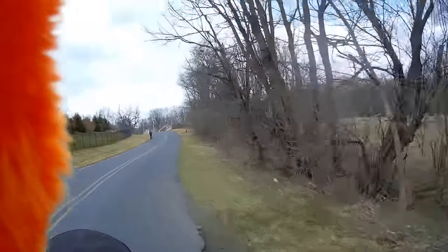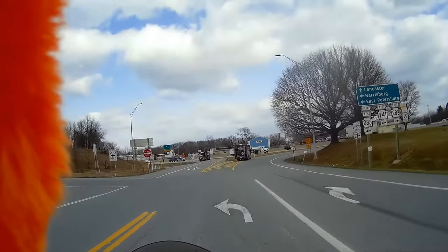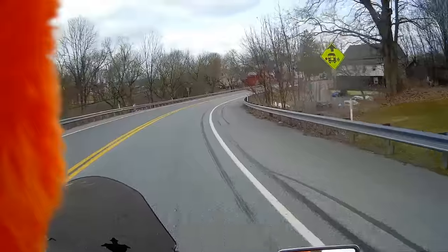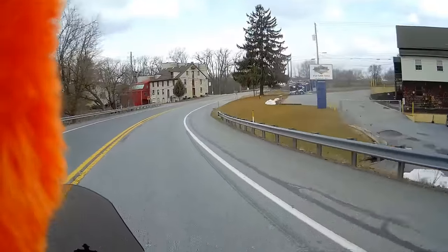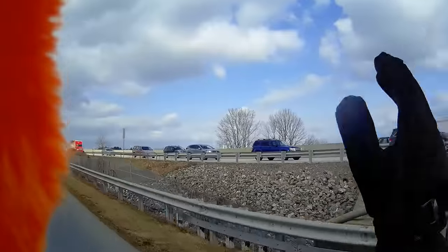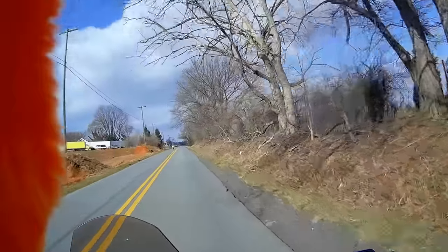I'm going under a covered bridge — I'm an orange monster, not a troll, but I'll still go under the bridge. Soon it'll be fishing season. Now heading down to Lancaster Honda to pick up some oil — time to do an oil change on this bad boy.